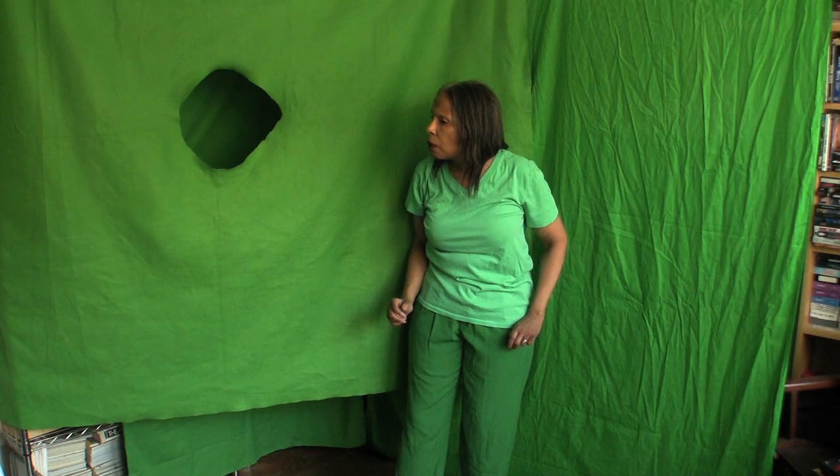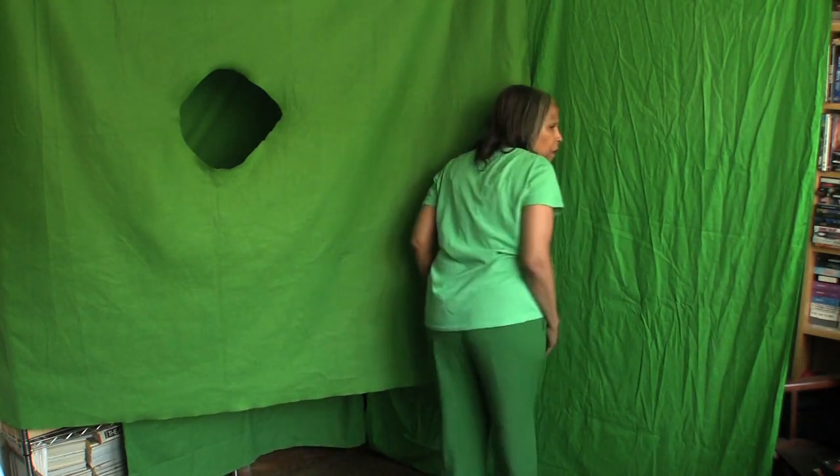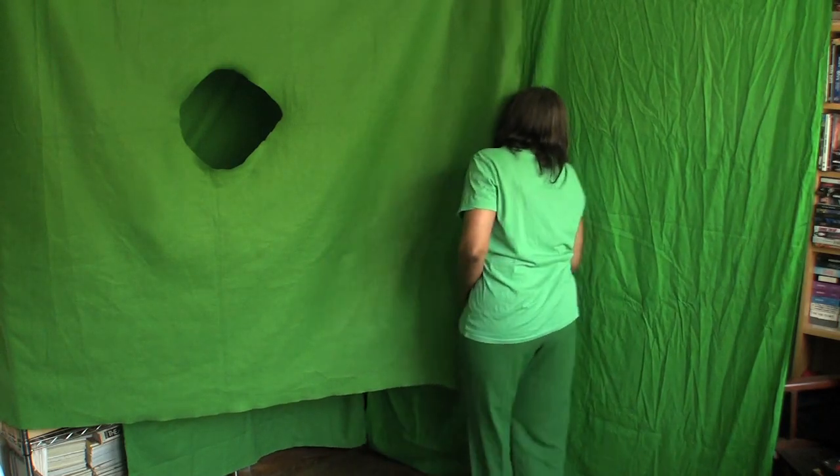This is what I shot yesterday and where I shot it. This is what I got it to look like. This is impossible.